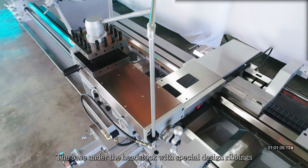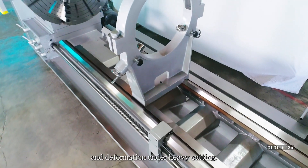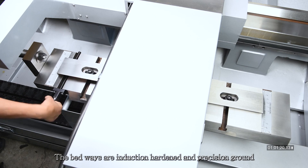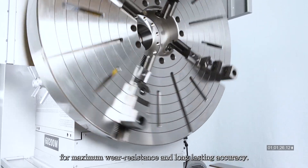The base under the headstock with a special designed ribbing provides outstanding resistance to stress and deformation under heavy cutting. The bed ways are induction hardened and precision ground for maximum wear resistance and long lasting accuracy.